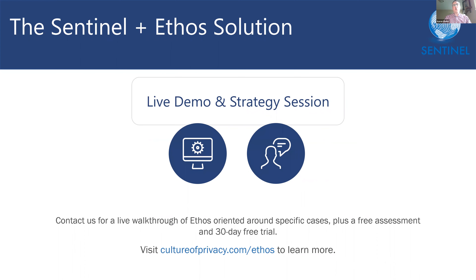If you're interested in learning more, please visit cultureofprivacy.com/ethos and take Ethos for a test drive. You'll see firsthand the value that Ethos brings, helping you realize more from your existing privacy tools and personnel. Do privacy better with Ethos.